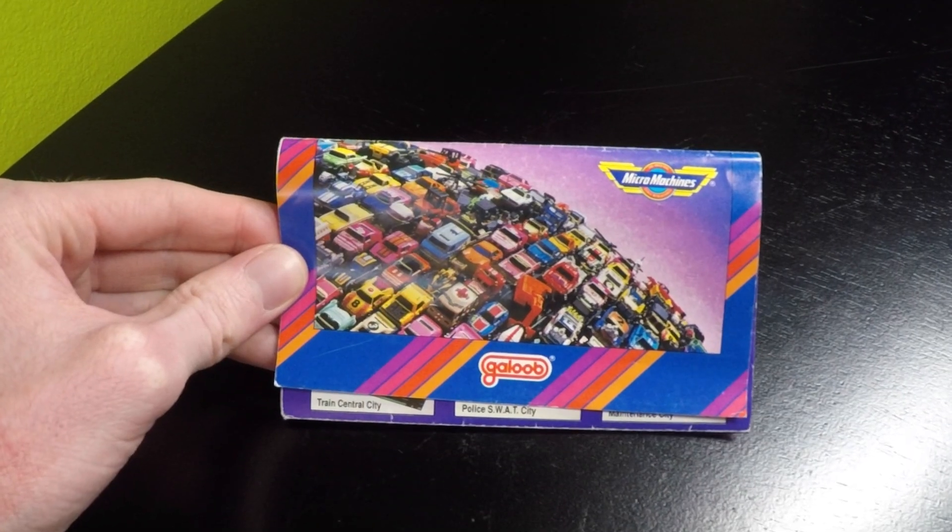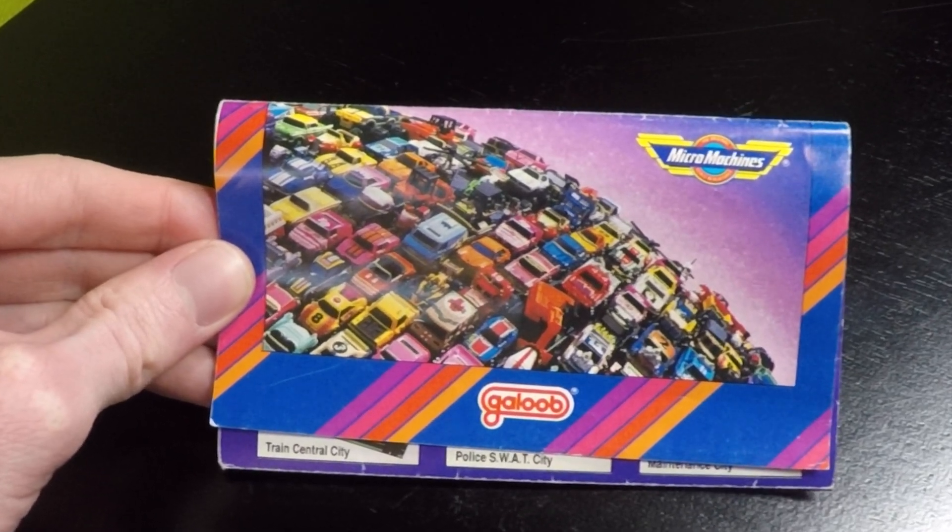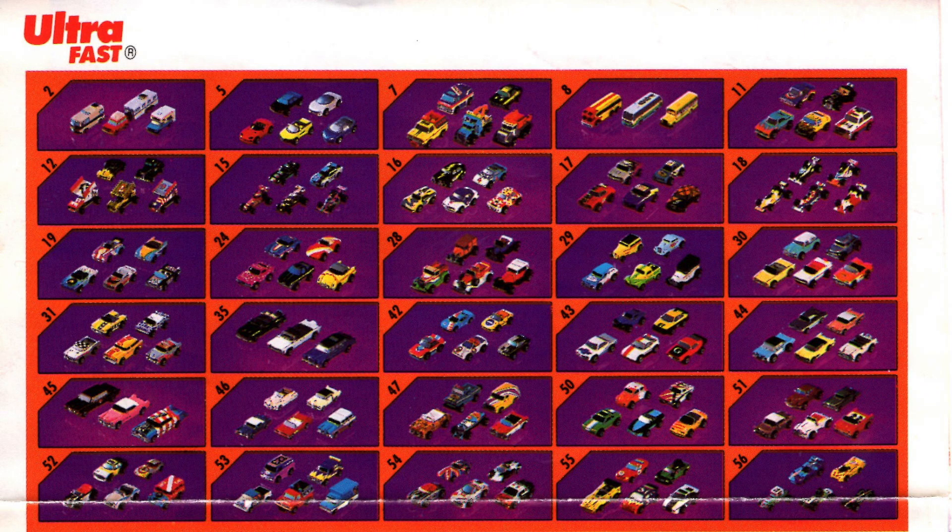The cover shows Micromachines lined up on the globe. You can see the curvature, which is pretty awesome. The Micromachine vehicle assortment for 1990 was vast and varied with many different types of vehicles.